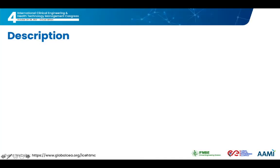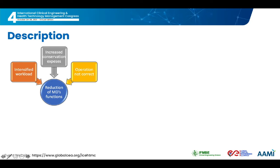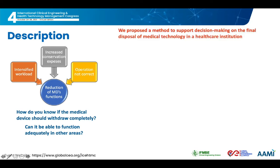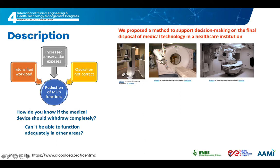This project is based on considering a state of obsolescence from the medical device reduction of functions. This can be due to several factors including an intensified workload from the equipment, increased conservation expenses, or the inability to operate correctly. Questions arise: How do you know if the medical device should be withdrawn completely? Can it function adequately in other areas? What decision should be taken in the best interest of the patient, medical staff, and facilities? The method was focused on the analysis of obsolescence of diagnostic imaging equipment, in particular mammography, tomography, and x-ray.